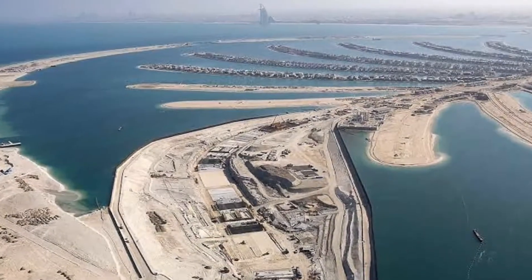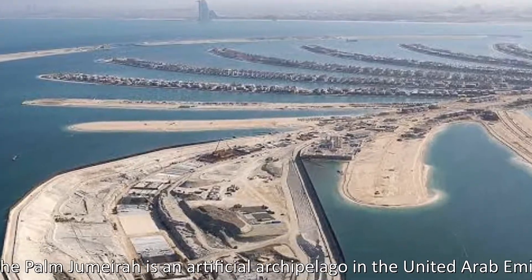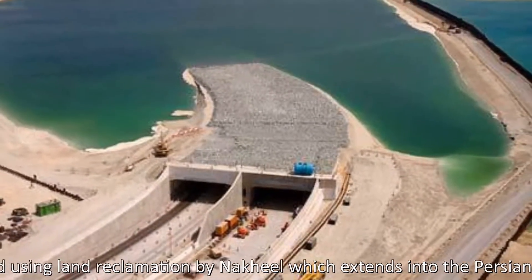Palm Jumeirah. The Palm Jumeirah is an artificial archipelago in the United Arab Emirates, created using land reclamation by Nakheel, which extends into the Persian Gulf.